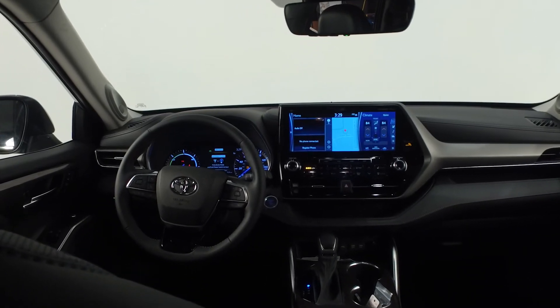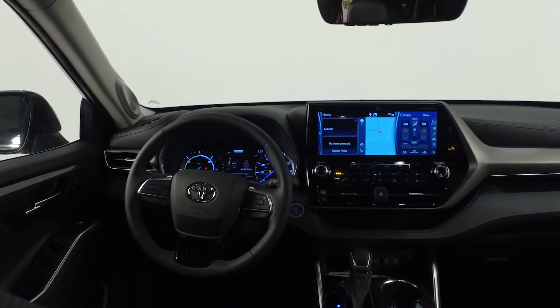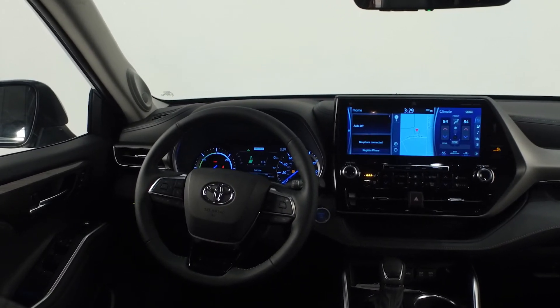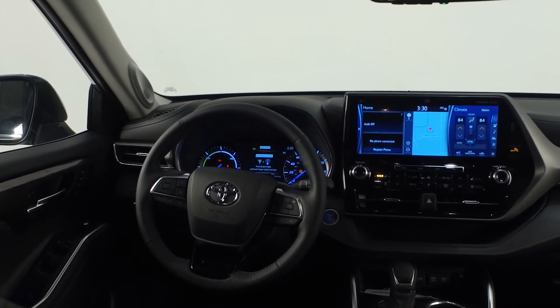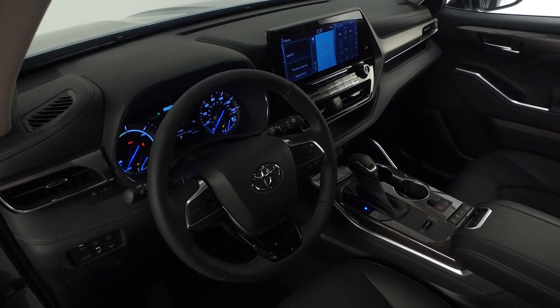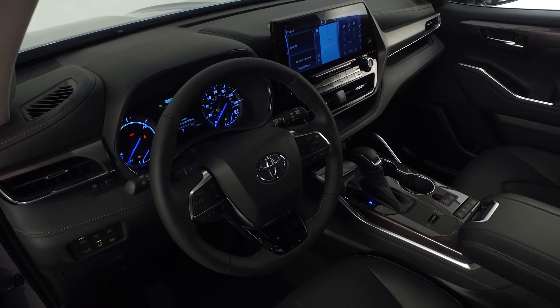Rear seating options are also available. The front cabin includes an integrated backup camera with dynamic grid lines, auto dimming rear view mirror with HomeLink, Wi-Fi, and a 7-inch color LCD multi-information display, and a 12.3-inch touch screen display.